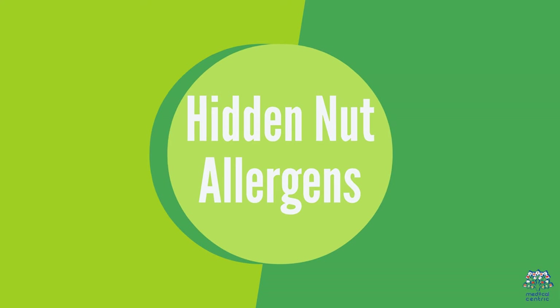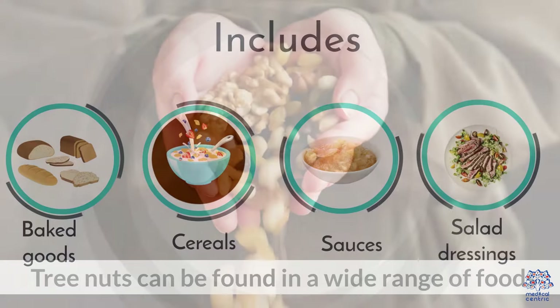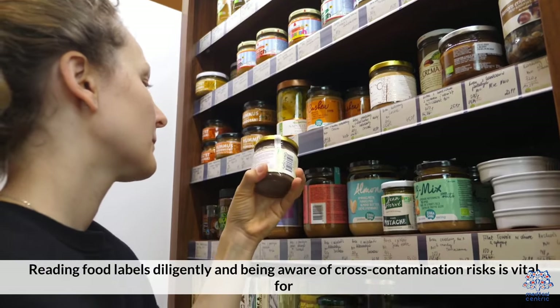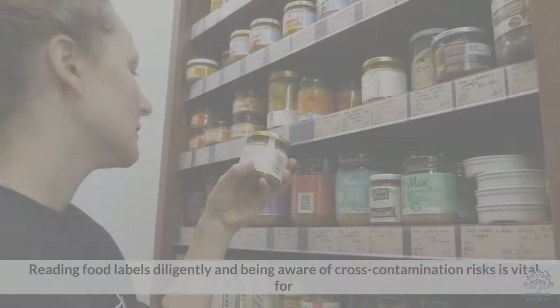Hidden nut allergens: Tree nuts can be found in a wide range of foods, including baked goods, cereals, sauces, and salad dressings. Reading food labels diligently and being aware of cross-contamination risks is vital for those with tree nut allergies.